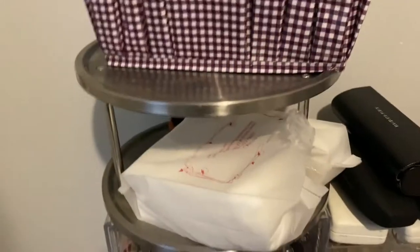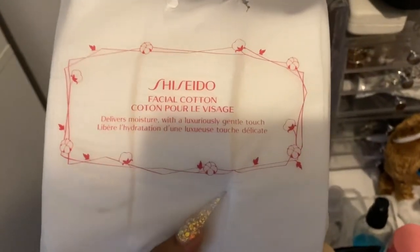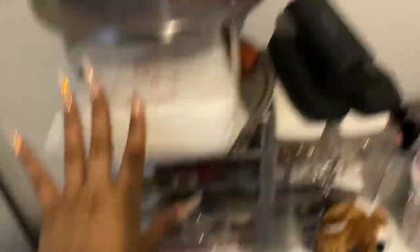Up and through here I have these Shiseido facial cottons — y'all know these are the best facial cotton ever. I've been telling y'all to go to Marshall's! Look at that — $7.99, and look how many you get, girl. I've been trying to tell y'all about that.